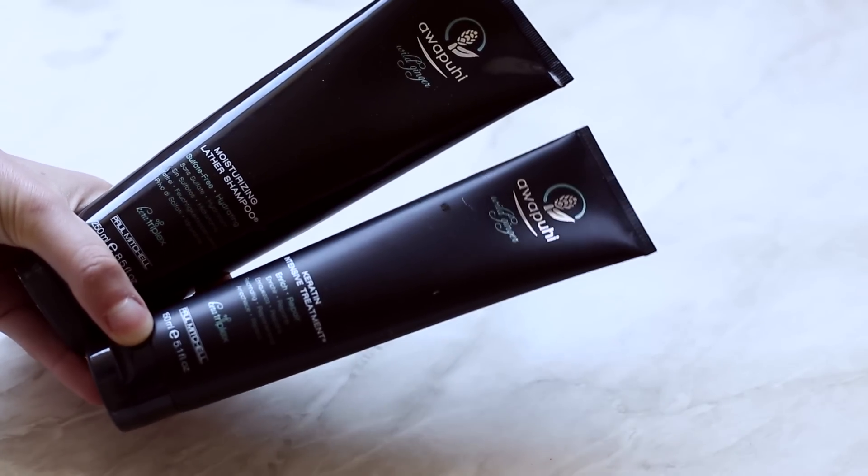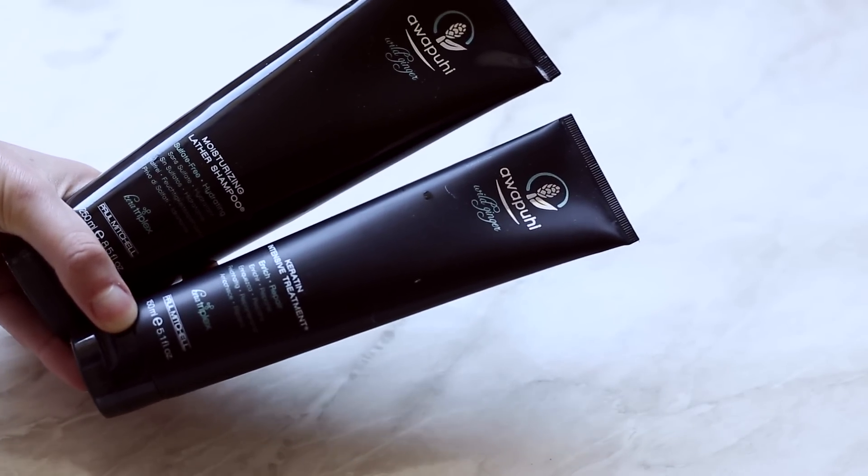The first product that I want to talk about — I've actually already done a blog post on, so if you read my blog then you're already familiar with this — but it's the Awapuhi Wild Ginger Moisturizing Lather Shampoo and Keratin Intensive Treatment from Paul Mitchell. I absolutely love it. Starting with the shampoo, I think it smells just like ginger beer in a bottle. It's so nice. It really reminds me of summers as a young girl, so it's got that really nostalgic element to it which I really like, but that aside, it's actually a wonderful product as well.